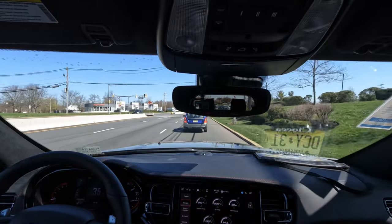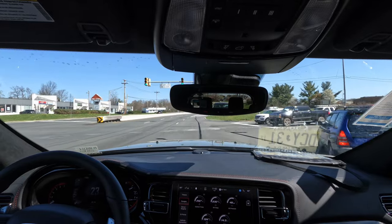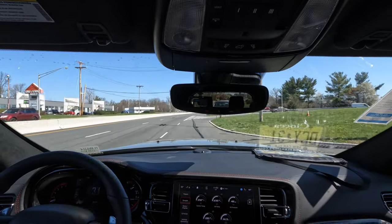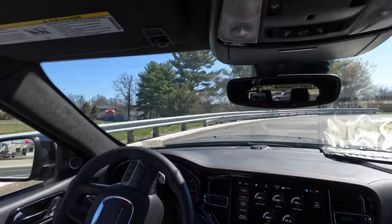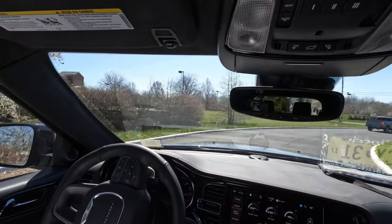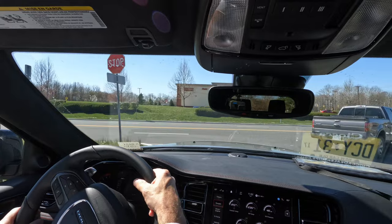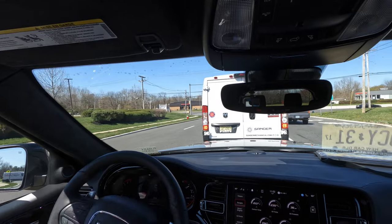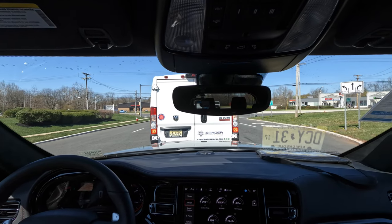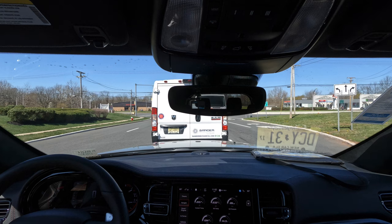I want to thank Sioca Car and Truck Country of Flemington — in particular Sioca Chrysler Dodge Jeep and Ram — for allowing the channel access to this beautiful Destroyer Gray 2023 Dodge Durango RT Premium Tow and Go for review today. Thanks to all of you for watching. If you enjoyed this video, please give it a like, consider subscribing, and turn on the notification bell so you never miss another Shabby's Rides video. I'll see all of you on the rebound — take care everyone.